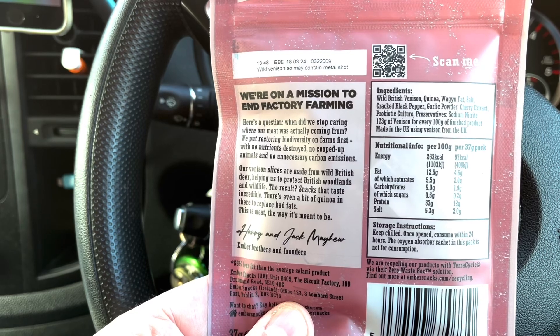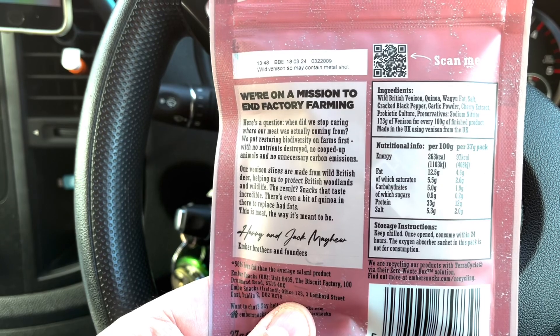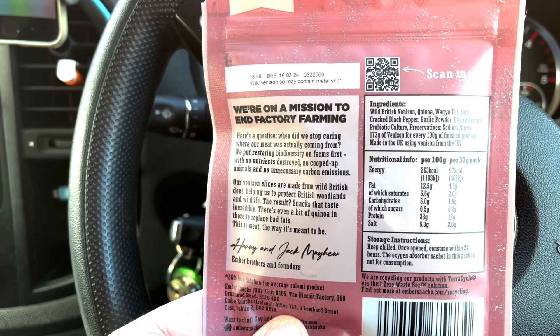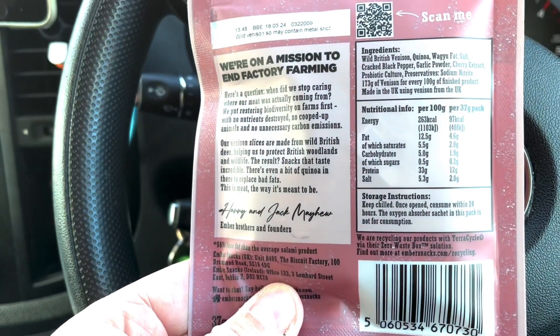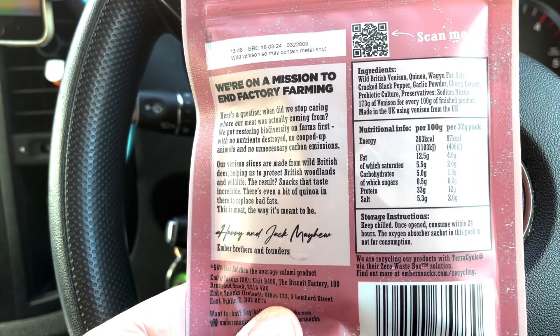173 grams of venison for every 100 grams of finished product. Well, that doesn't make any sense — 173 grams of venison for every 100 grams of finished product, made in the UK. 1.9 grams of carbohydrates, 0.2 grams of sugar in every pack.